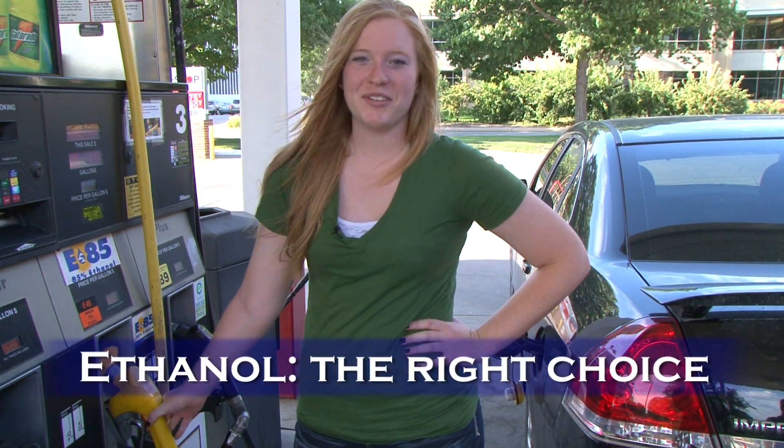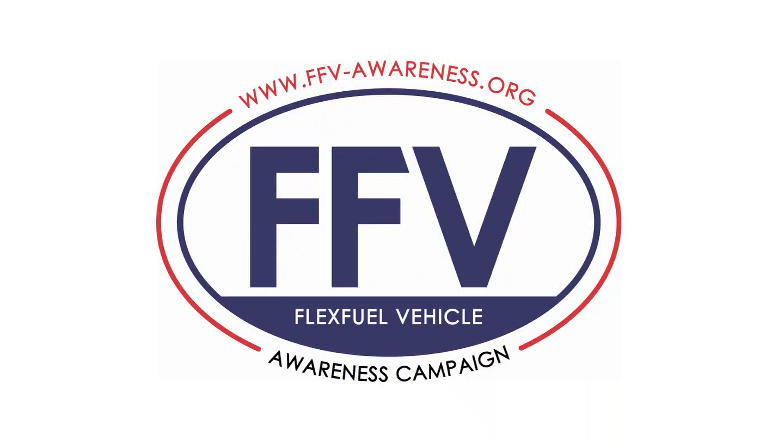Ethanol — make the right choice. Support for this message provided by Growth Energy.